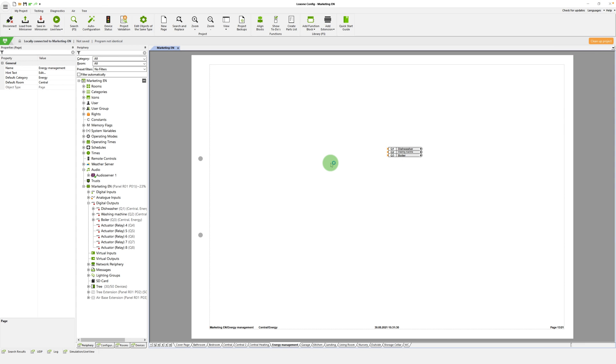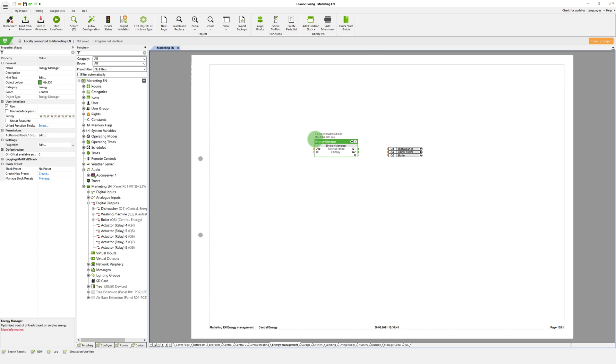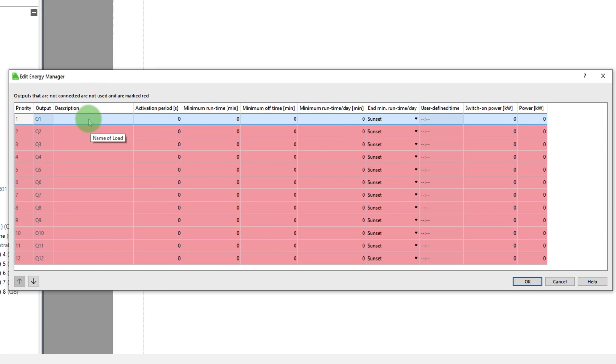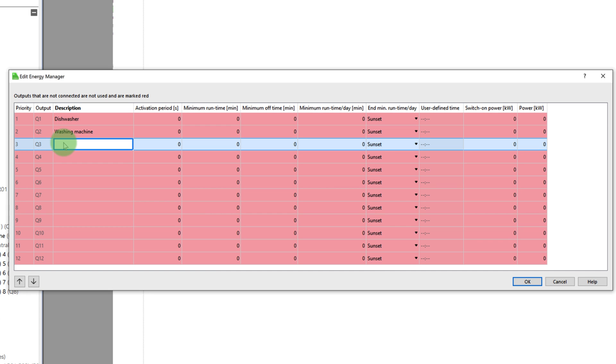When inserting the block or after double-clicking on it, the settings window is opened. You can add the electrical devices that should be activated automatically. These devices are assigned priorities, with 1 being the highest priority and 12 being the lowest. If there is excess power at input AIP, the Energy Manager switches on as many devices as possible, starting with the highest priority.